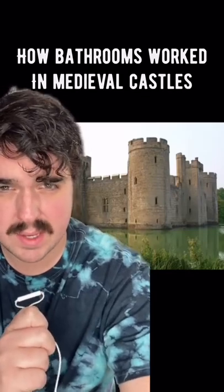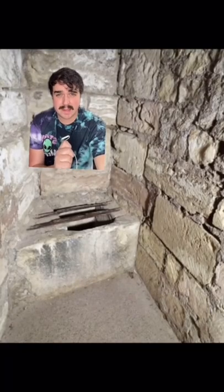How did bathrooms work in medieval castles? Obviously there wasn't any plumbing, so the bathrooms were built into the castle walls. You'd walk into something like this, take a seat and do your thing. Or if it was a fancier castle, it would look like this.